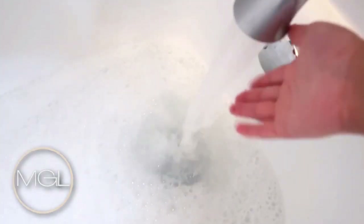Here I am checking my water to make sure that it's warm enough, and now it is time for my nice bubble bath. This was so relaxing.